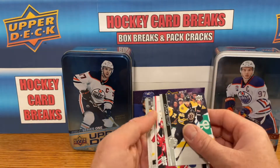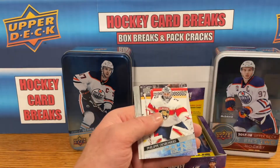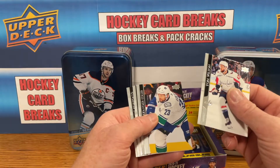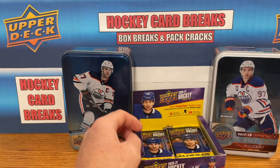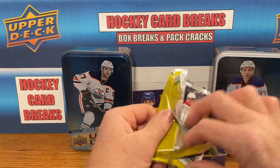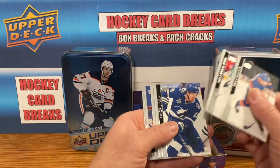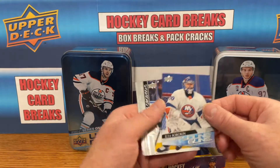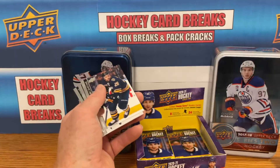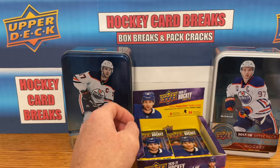I actually did not pull any Kaprizovs this year and I opened quite a bit of Series 2. Philip Droza Young Guns — I did pull two Stutzles though. Unfortunately I don't have any Kaprizovs; I had to buy those as pickups. Maybe today's our day. Young Gun — look at that — Ilya Sorokin Young Gun to match the canvas!